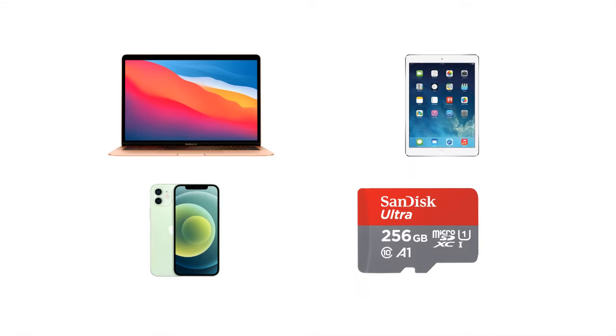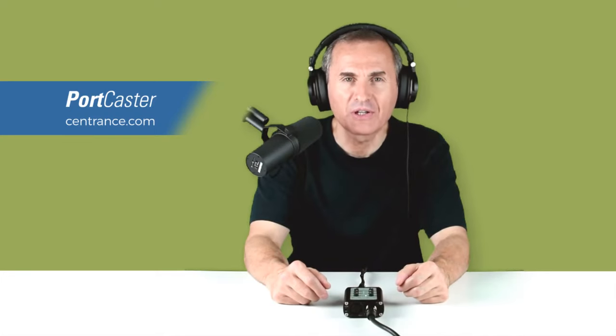It can record to a laptop, a tablet, a phone or even an internal SD card. Just pack your favorite microphone and go. Portcaster will capture your vocal magic.